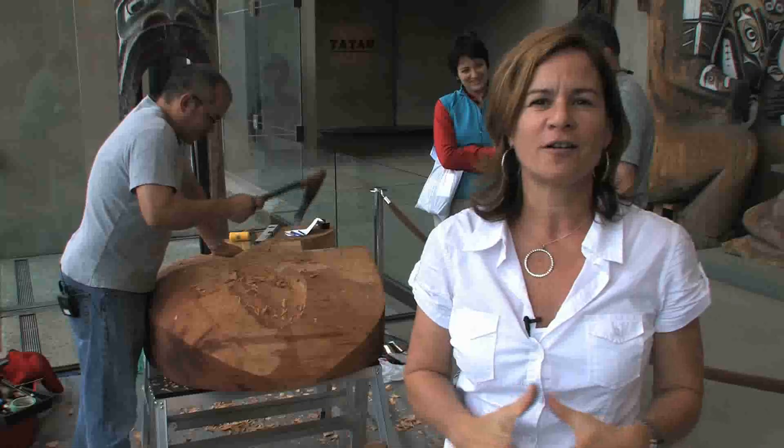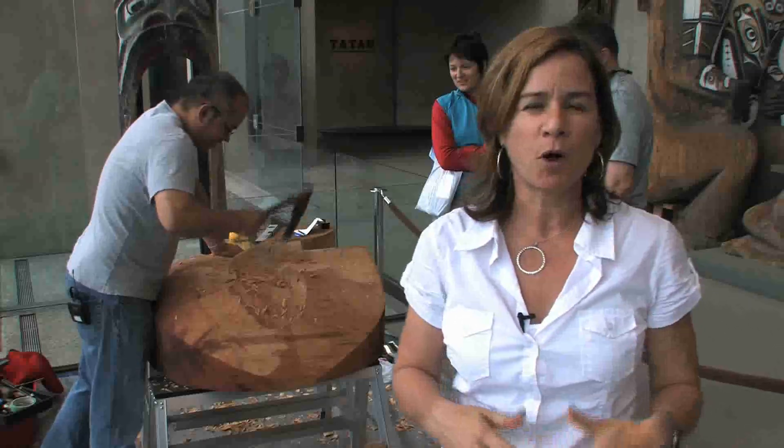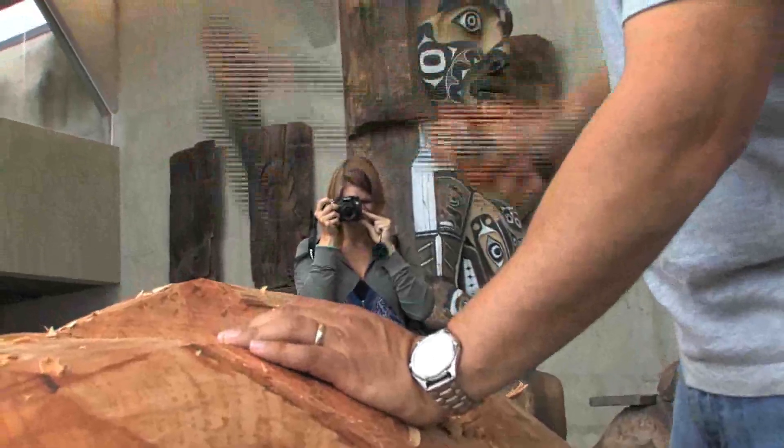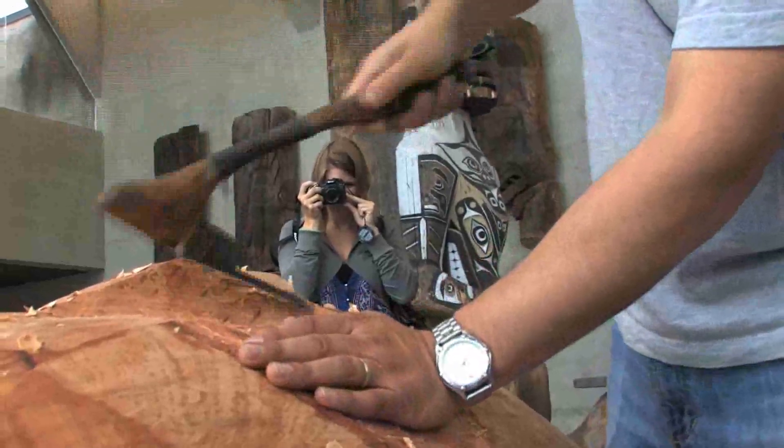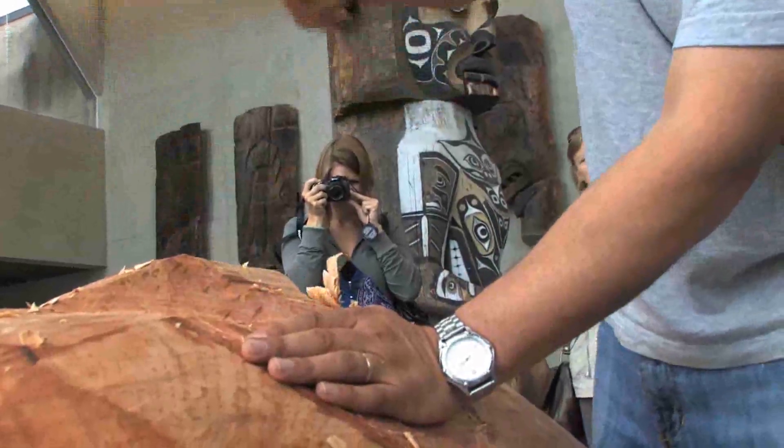So if you want a chance to really see art in action, you should head out to the Museum of Anthropology at UBC and check out Vince Fairley, the Nisga'a carver. He's going to be working on this moon mask piece until the end of summer. For more information, go to www.moa.ubc.ca.